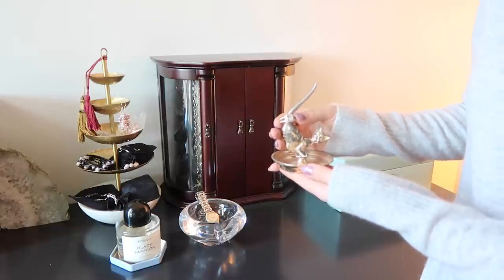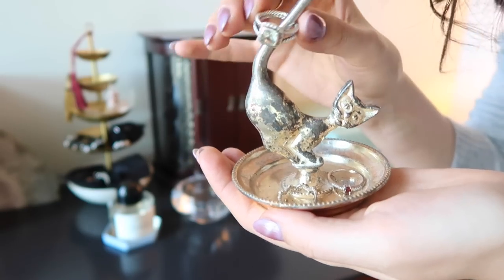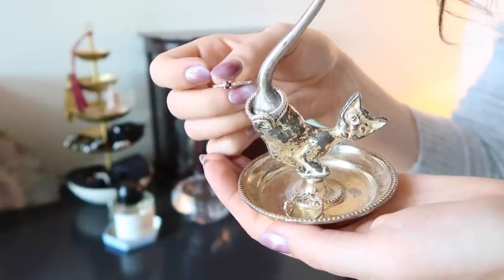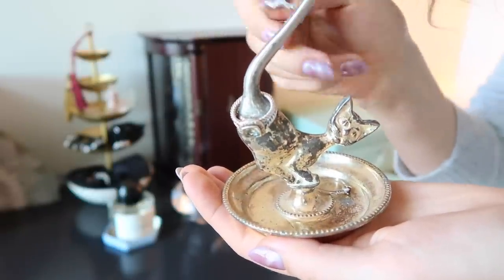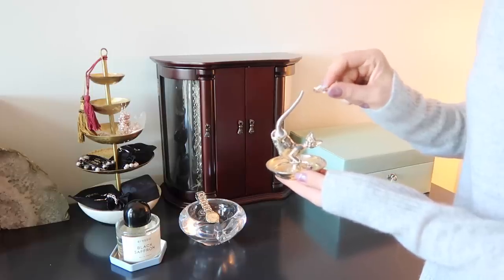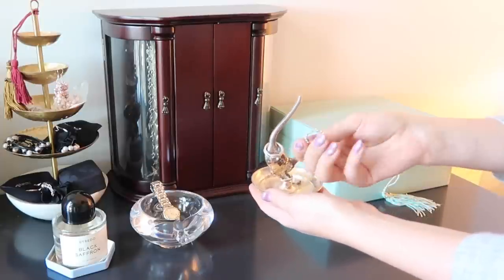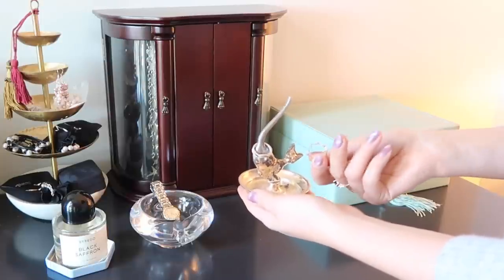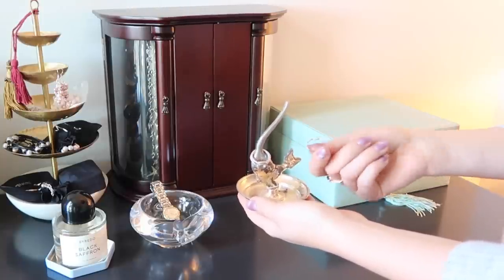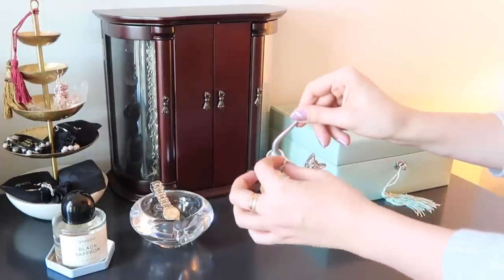Over here I've got my David Yurman Alpian ring. I asked for it after seeing it for years on Lauren Conrad — hers is a different color and this one is a really pale blue-green prasiolite. Then I've got a little dainty garnet ring I bought for myself from a jeweler downtown on sale, and a little chevron-style diamond ring from Bonnie Levi at Nordstrom. In terms of diamonds you don't get much carat weight, but if you can get them on sale I highly recommend it for dainty pieces.